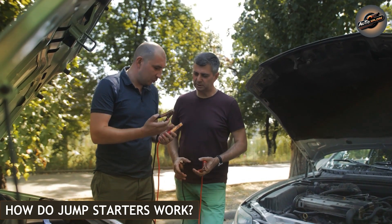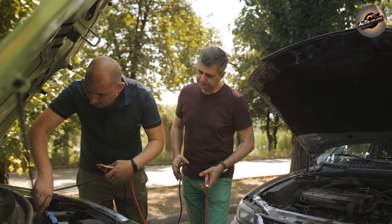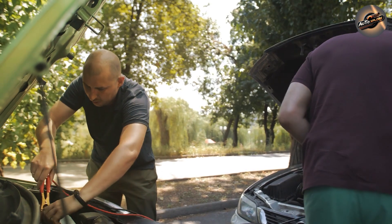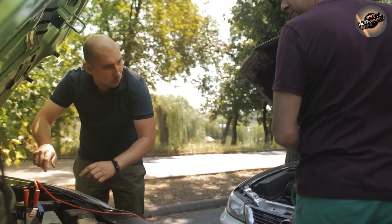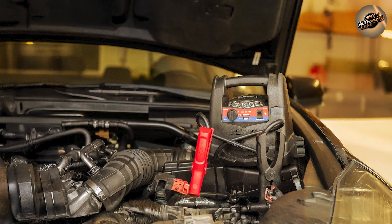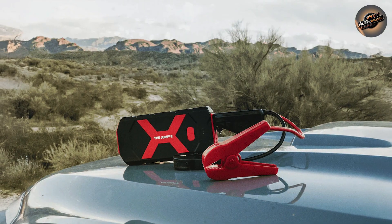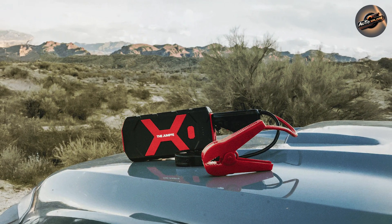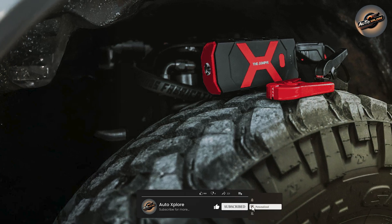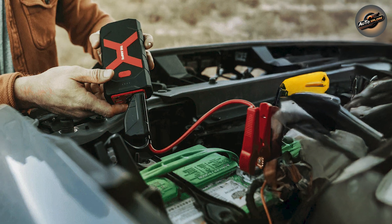How do jump starters work? A jump starter works by sending a high voltage pulse to a dead battery, effectively jump-starting the chemical reaction within the battery that powers your engine. They're usually fairly simple to use, requiring only a couple of clamps to attach to your car's battery connections. Once attached, all you have to do is start your vehicle. Many jump starters include additional features such as USB charging outlets for your phone, built-in air compressors for tire inflation, and LED torches for those dark, rainy evenings. These extra features make jump starters versatile and effective in a number of scenarios.